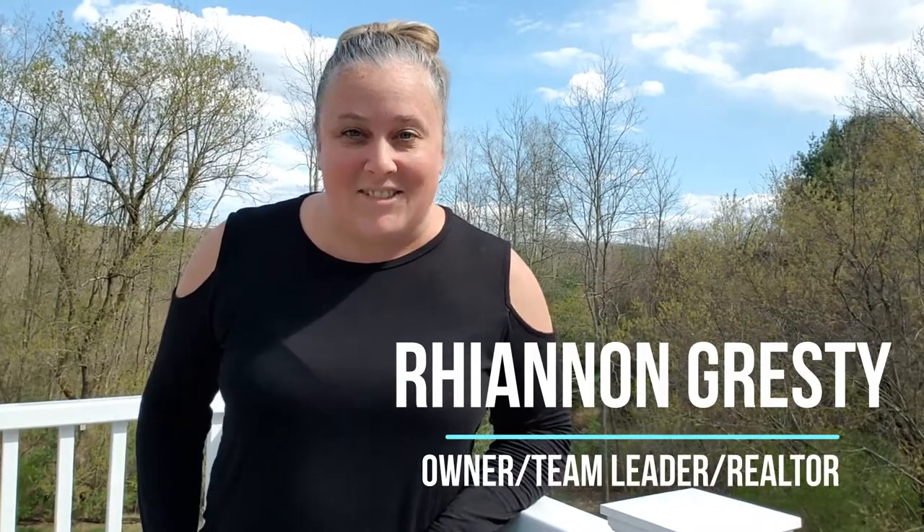Hey there, everybody! It's Rhianna Gresti here with Exit Real Estate Executives and Team Gresti. Our office is located in beautiful Belchertown, Massachusetts. And if you're thinking about a move to the area, we wanted to highlight some of the great things that you can do while you're here. We're going to talk about the top five things that we think you'll enjoy coming to Belchertown.